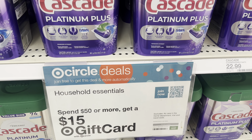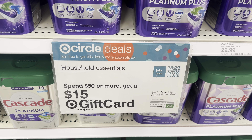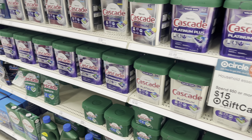We are going to do this spend $50, get a $15 gift card deal for household products. There are tons of different products included, so I'm going to go ahead and put together a scenario for you guys. Check your digitals because there may be an item that you want to pick up as a good digital.